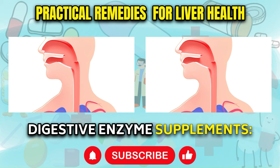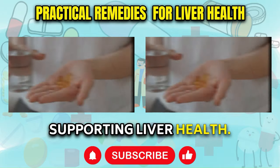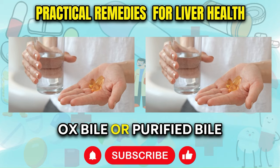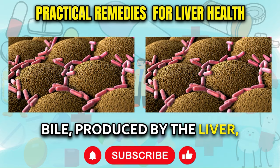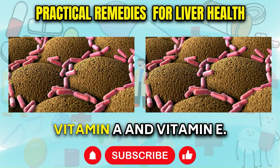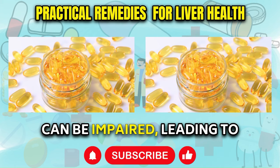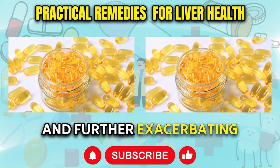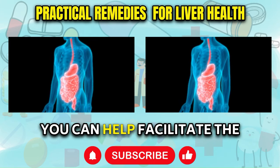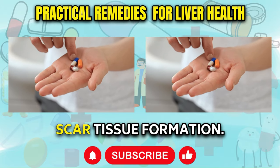Digestive Enzyme Supplements: Incorporating digestive enzyme supplements into your routine can be a valuable strategy for supporting liver health. Specifically, it is recommended to consider taking digestive enzyme capsules that contain ox bile or purified bile salts before meals. Bile, produced by the liver, plays a crucial role in the absorption of essential nutrients, particularly fat-soluble vitamins like vitamin A and vitamin E. When the liver is compromised, its ability to produce sufficient bile can be impaired, leading to poor nutrient absorption. Supplementing with ox bile or purified bile salts can help facilitate the breakdown and absorption of nutrients, potentially slowing the progression of scar tissue formation.